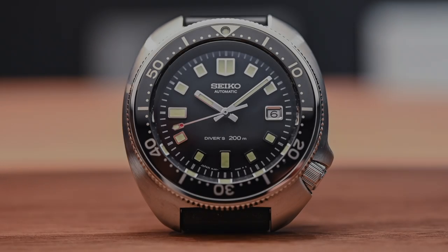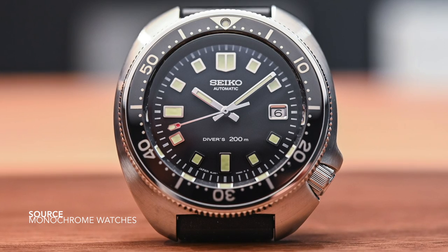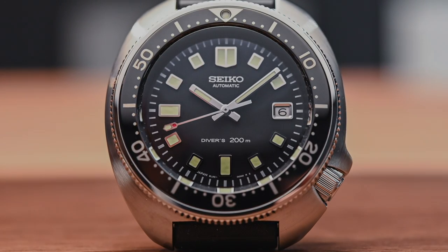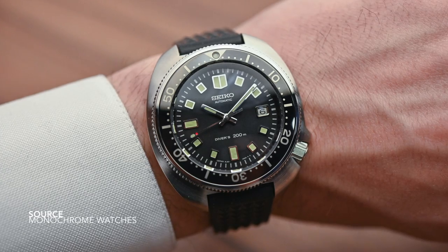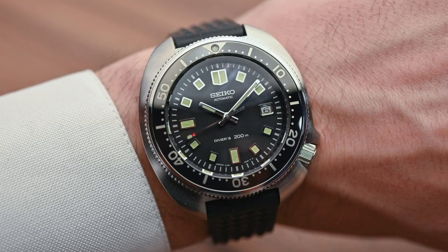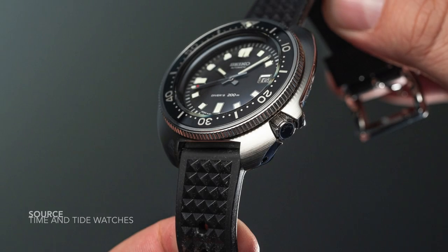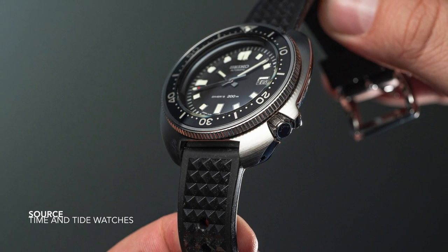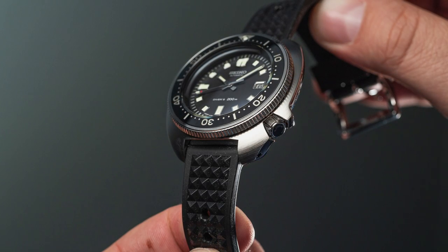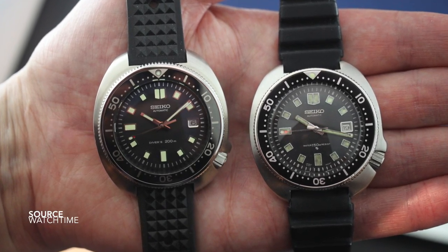The Seiko Prospex 1970s diver recreation — most of us know it as the reference 6105, or the Willard. This rendition has been recreated down to the tee, even mirroring the exact same strap that was worn on the original. But now this watch incorporates all of the modern components: a Prospex movement, ceramic bezel insert, sapphire crystal. This piece really defined the Seiko diver and is one of the most important divers to come out of that time period. With its large cushion case — what we would now call the turtle aesthetic — the method of how the crown integrates with the case and those crown guards, the presence and proportion on the wrist is fascinating. We can't call this an everyday suit-and-sleeve watch because its presence is noticeable, but then on the flip side, its presence is noticeable. Great looking watch.